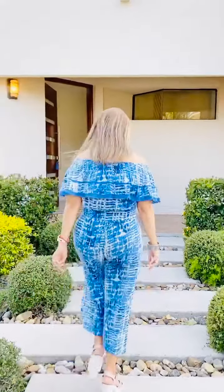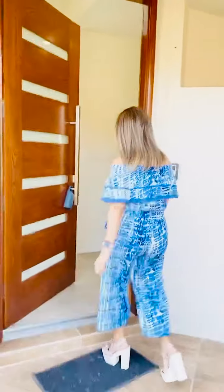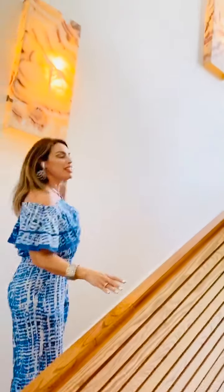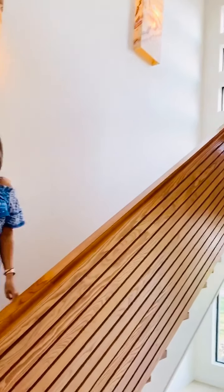This home was custom built for my client, but he couldn't stay, so basically it's pretty new. I want you to see these beautiful gorgeous stairs made of hardwood, gorgeous onyx lamps, and look at those windows — it's just gorgeous. This home is a two-story home, four bedrooms, four baths, 3,700 square feet. It's just amazing.